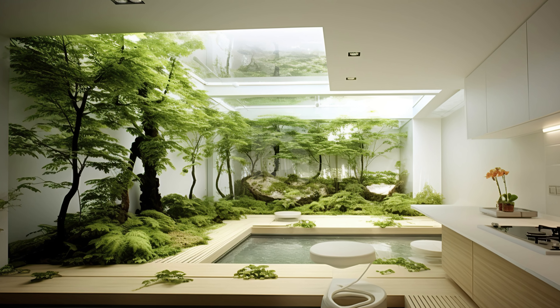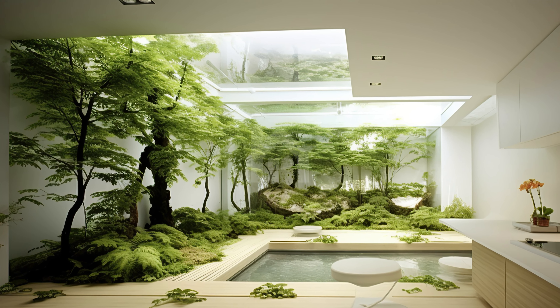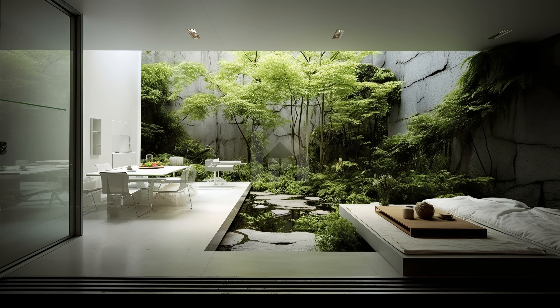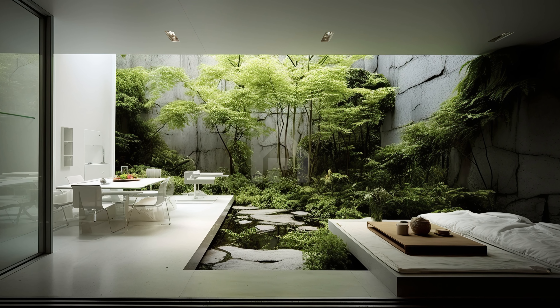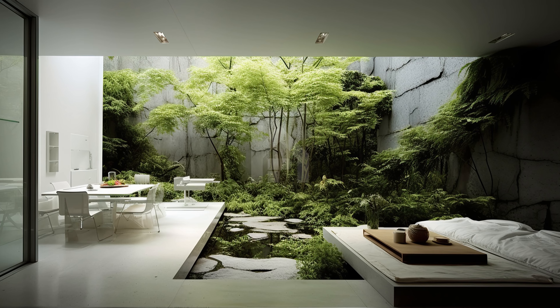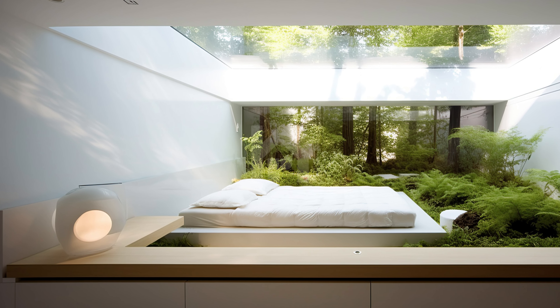As you step into this secret garden, you'll be greeted by a lush symphony of greenery punctuating the clean lines and open spaces of the modern interior. This extraordinary fusion of nature and architecture creates a tranquil retreat that defies conventional design norms.